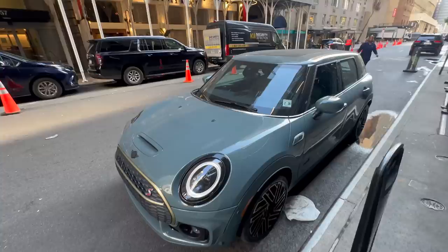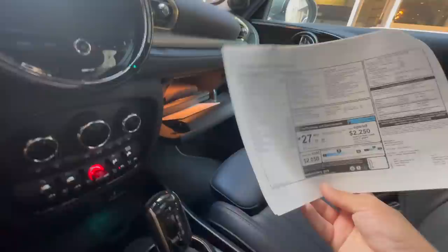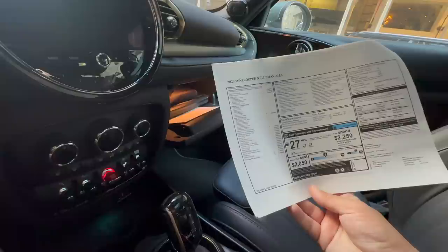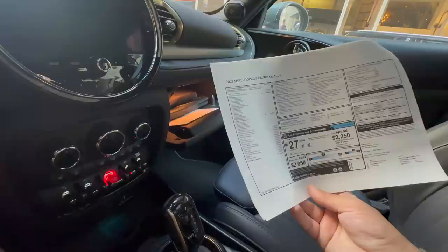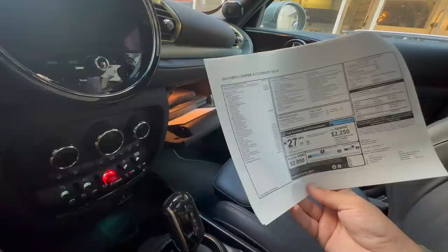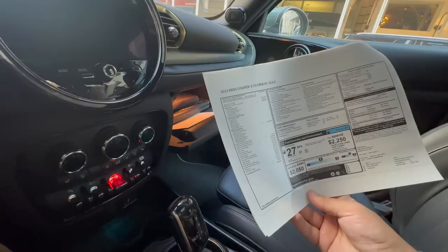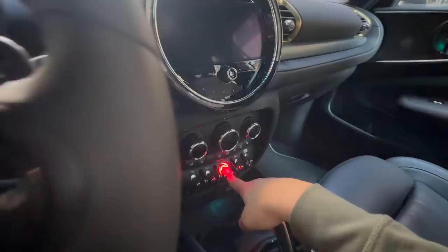You join me inside the Clubman now in front of a hotel near Central Park. Here's the window sticker — it's a 2023 Mini Cooper S Clubman All Four, $44,400, Iconic trim, Mini Untold Edition. Eight-speed sport automatic, so it doesn't have the dual clutch like the hard tops. Heated steering wheel credit — which means it doesn't have a heated steering wheel — LEDs, nav system, dynamic damper control, performance summer tires. That all sounds and looks good. Let's start it up.